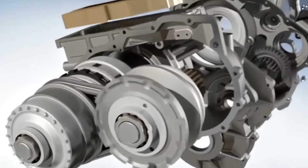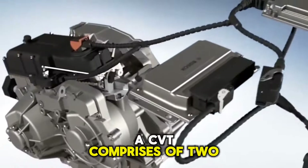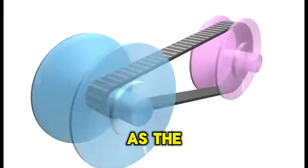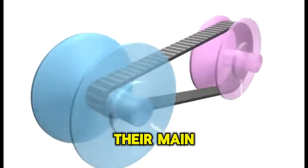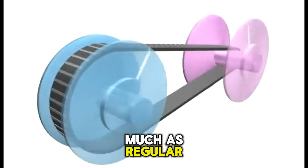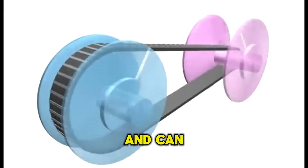Next, we have the continuously variable transmission systems, also known as CVTs. A CVT comprises two cone-shaped pulleys that move closer or further away as the car changes speed. Their main disadvantage is that they don't tend to last as long as regular automatic transmissions and can be expensive to replace.